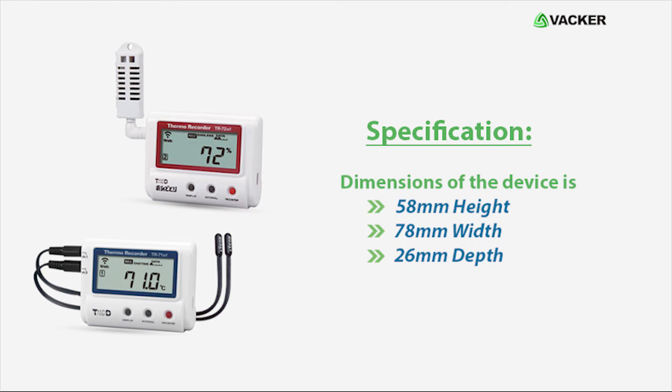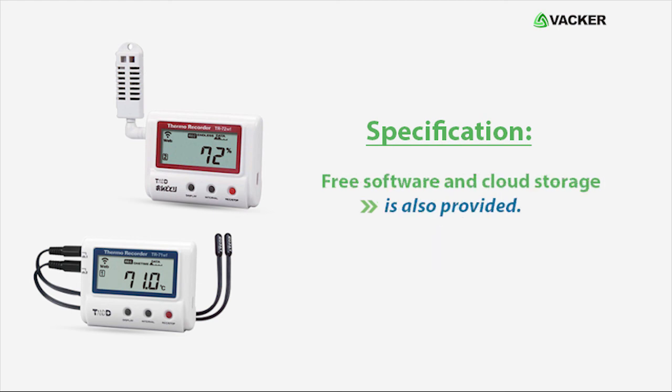Dimensions of the device are 58 mm height, 78 mm width, and 26 mm depth. Free software and cloud storage are also provided.